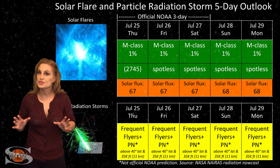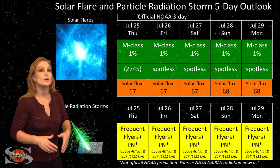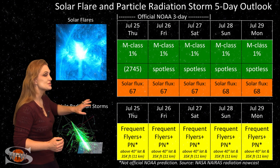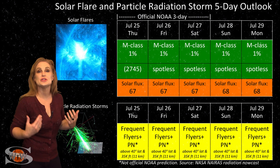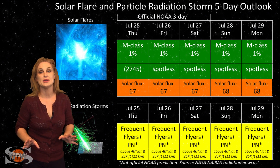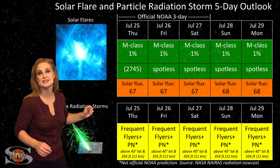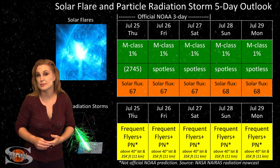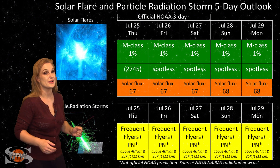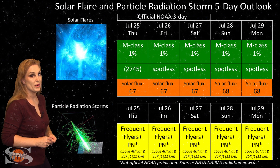Switching to our solar flare and particle radiation storm outlook over the coming week — everything is in the green when it comes to big solar flares. We have a spotless sun right now, and old Region 2745 has definitely decayed and rotated off of the sun's west limb. So we don't have any risk for radio blackouts, and this should make GPS users on Earth's dayside very happy. Unfortunately, it also means that our solar flux is still sitting at the mid-60s, and this is poor radio propagation for amateur radio operators and emergency responders. This is solar minimum, and that's just the way things are.